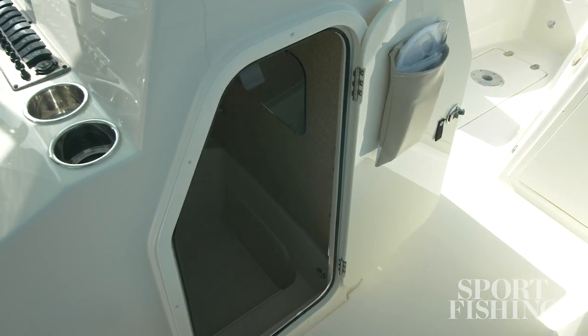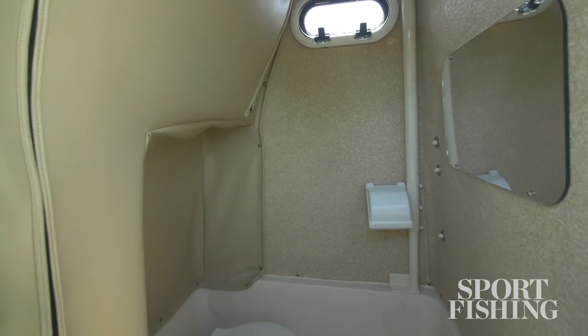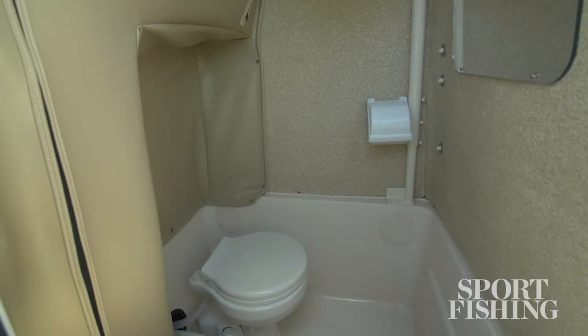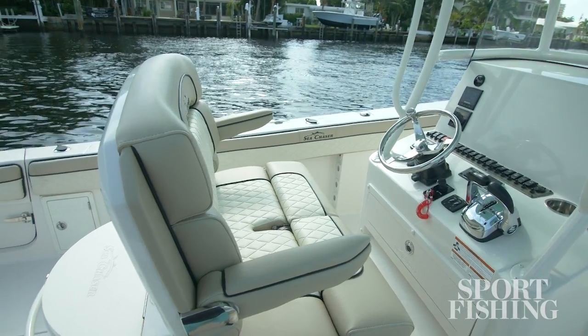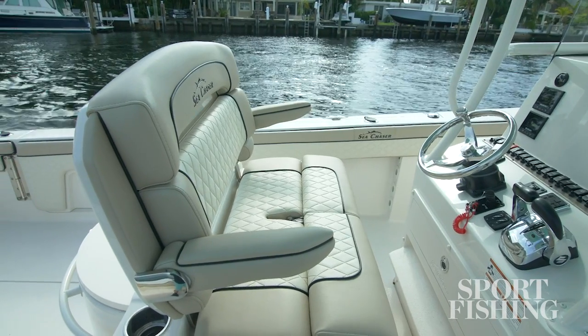Under the console you've got a large head compartment. Access to it is easy — once you get down there there's a flushing toilet, a fresh water sink and a port light. Now the captain and first mate are pampered as well with this dual seat here with flip up bolsters and armrests that fold down.